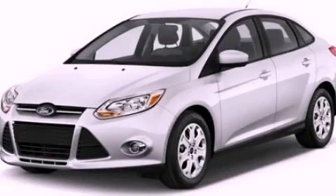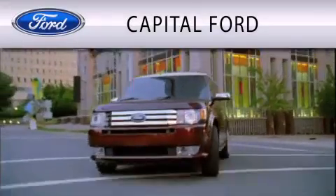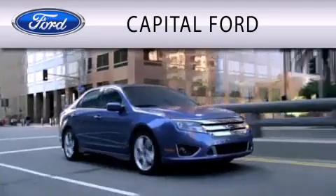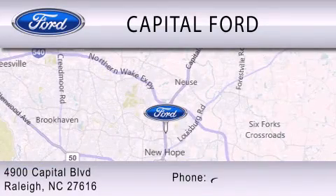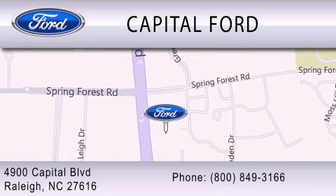Please call today to reserve this vehicle for a test drive. Capital Ford is dedicated to doing everything possible to ensure that the experience you have selecting your vehicle is as pleasant as possible. We are located at 4900 Capitol Boulevard in Raleigh.